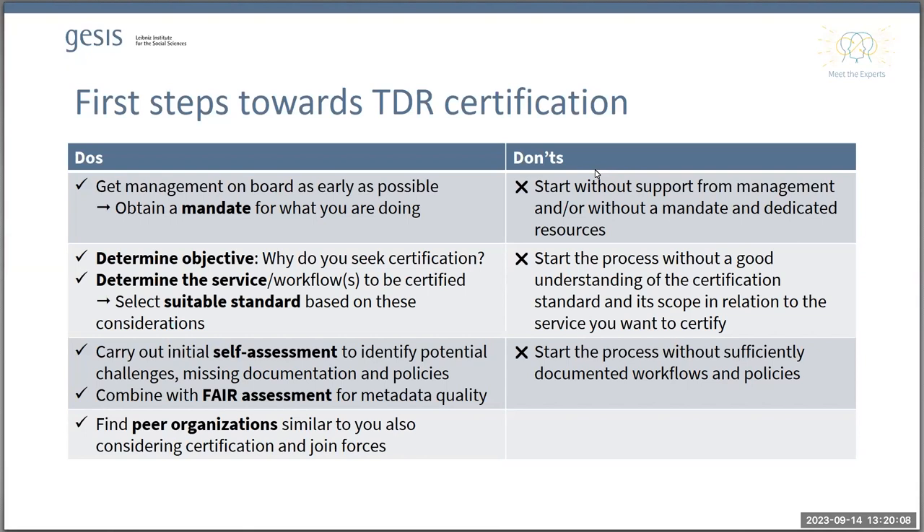A final recommendation is to find peers that you can go through this process with together, because I cannot stress enough how helpful it is to share this process with others who are in a similar situation with similar questions and problems. This is a really great way to approach certification. With this, I'd like to hand over to Pascal, because CONSORT-SWD is doing exactly that — forming a group of repositories working towards certification.